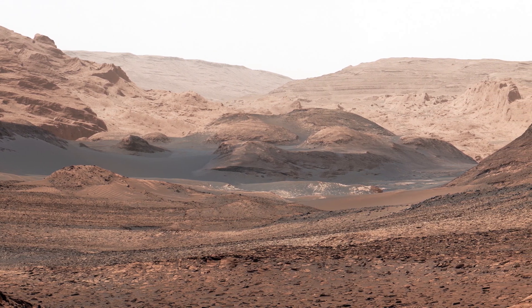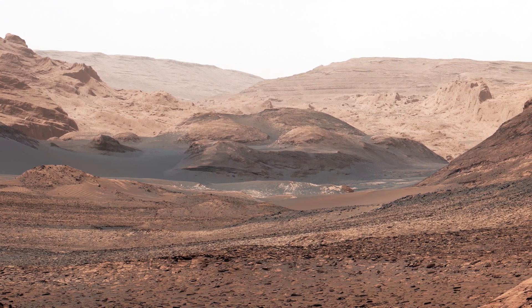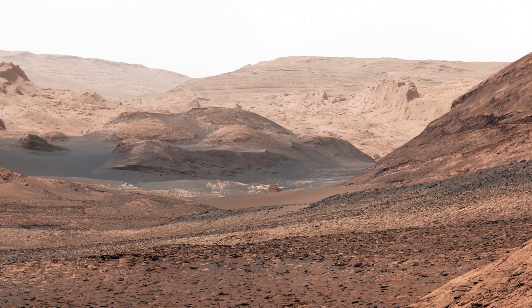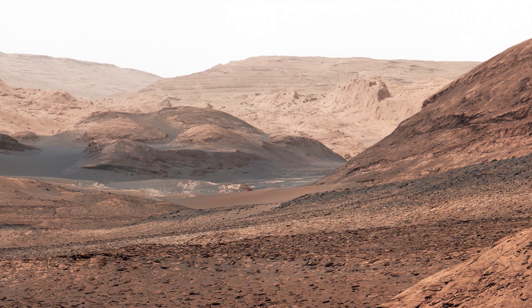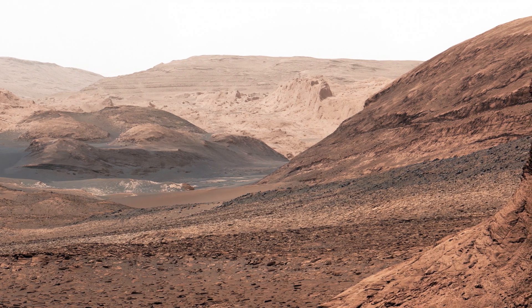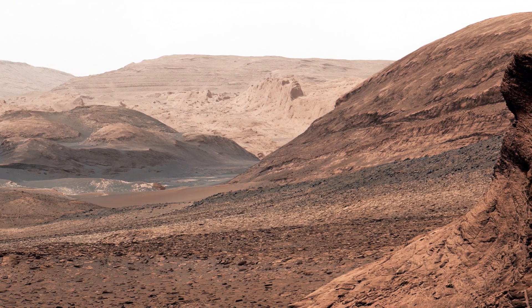In 2012, NASA's Curiosity rover landed on Mars and began a mission to explore the Gale Crater. The latest rover, Perseverance, landed in the Jezero Crater in February 2021. It is equipped with a range of instruments to study the geology and climate of Mars.